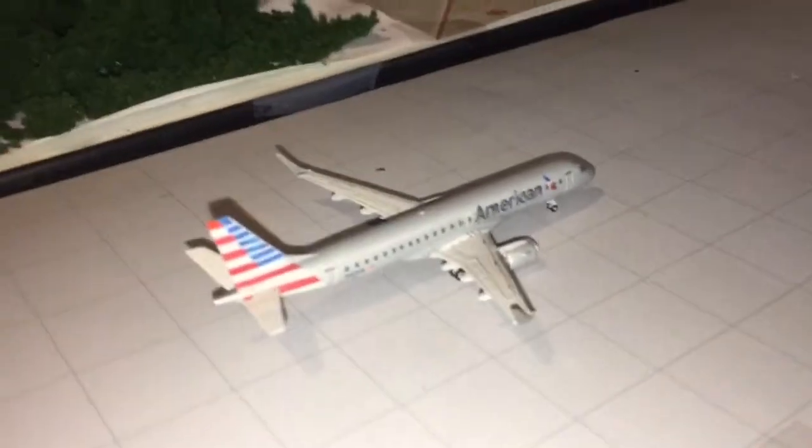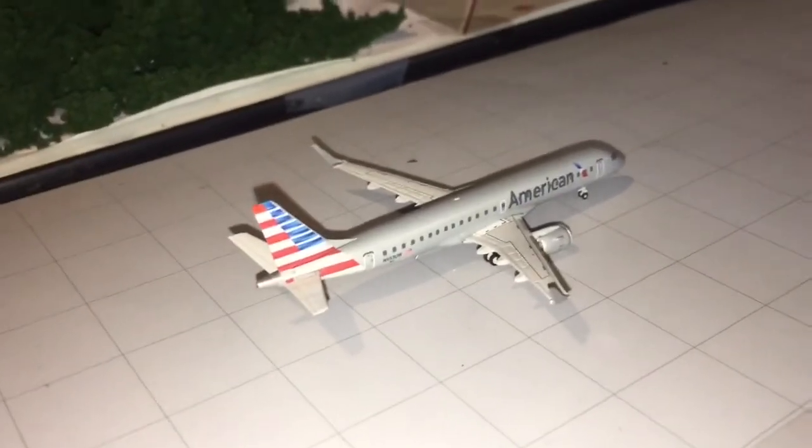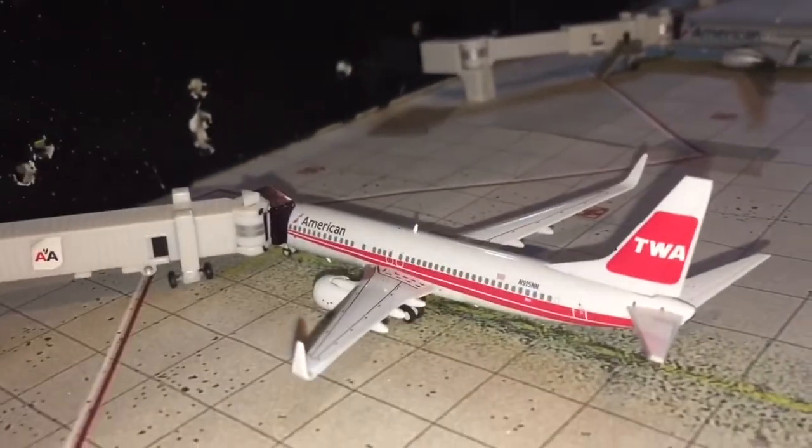Here we have an American Airlines E190 taxiing over to runway 09 for departure to DFW.